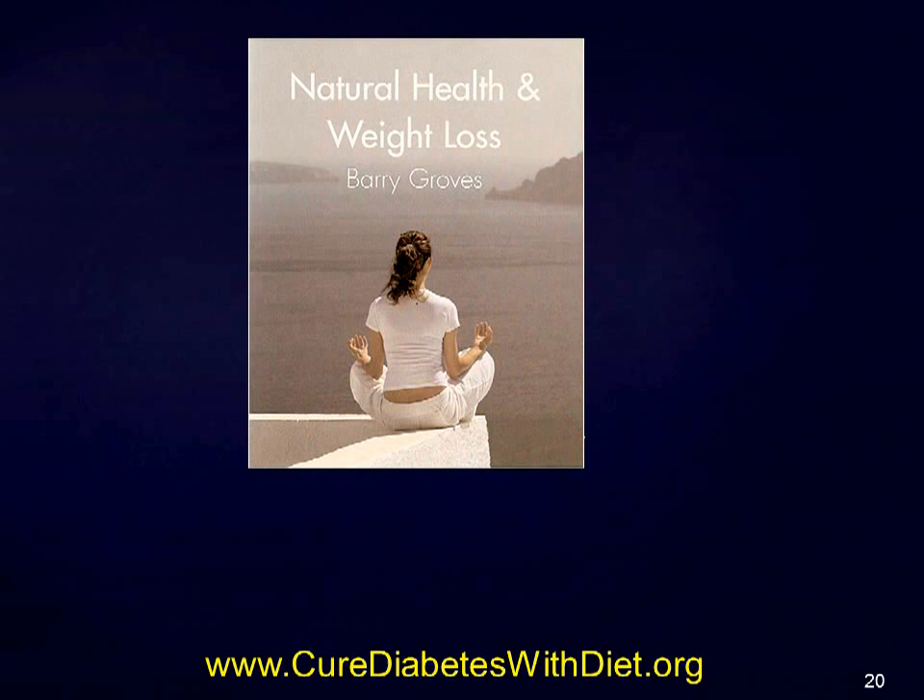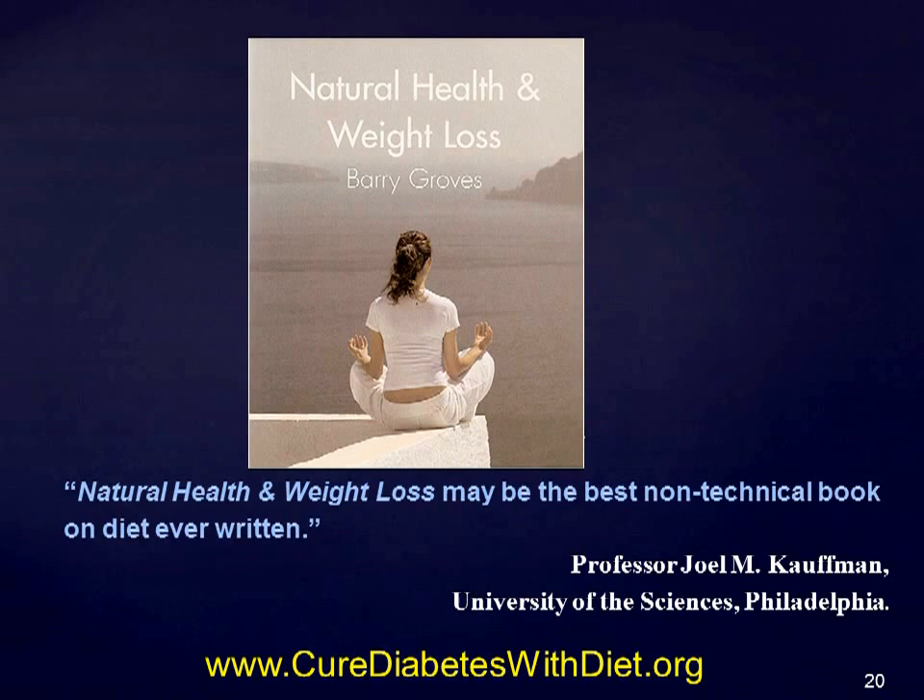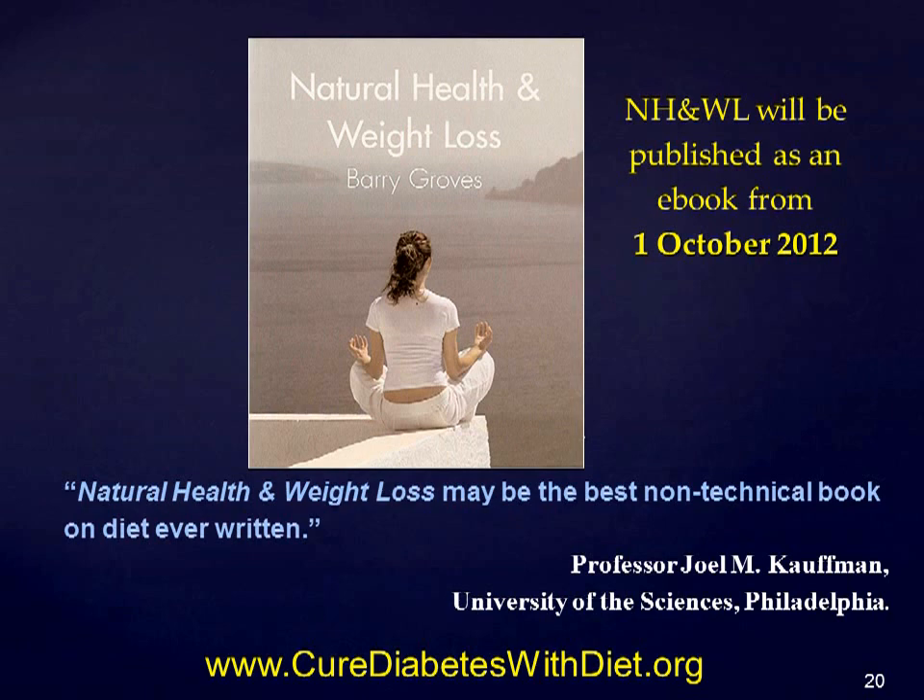Reviewing it in 2007 when it was published as a paperback, Professor Joel M. Kaufman of the University of Sciences in Philadelphia said of it: 'Natural Health and Weight Loss may be the best non-technical book on diet ever written.' Natural Health and Weight Loss is now also available as an e-book from the 1st of October this year.